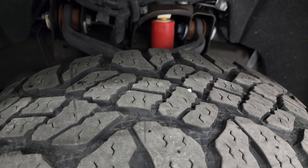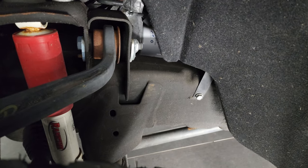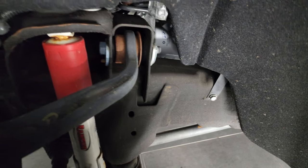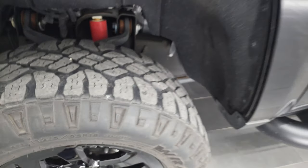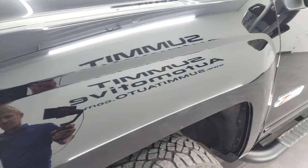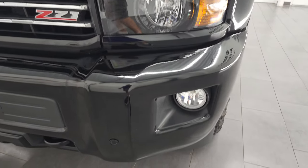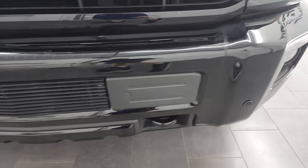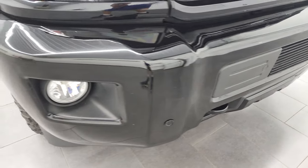These front tires look like they have right around half the tread left. This truck is from Florida, it's a one owner clean title history. Rancho shocks, frame and underbody definitely looks like it is from Florida. Front fender has no dents or dings. You get the projector style headlamps and factory fog lights, front bumper parking sensors, and I did not see any dents or dings on that front bumper.